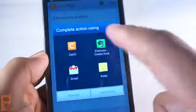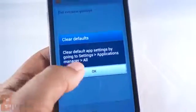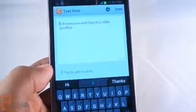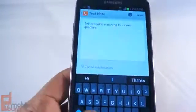Instead of having to see this every time, I'm going to select Catch and choose Always, so it'll skip this step the next time. If I want to change it, I can go into Settings. Now it says, tell everyone watching this video goodbye — and that's exactly what I'm going to do.